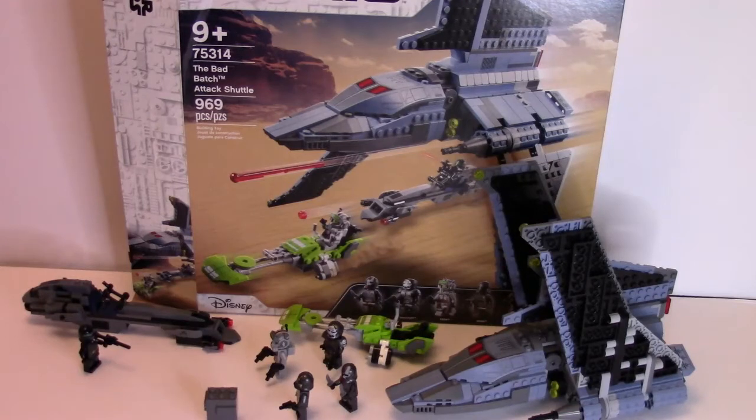Though pretty much the scenario in this takes place entirely during the Bad Batch show. So without further ado, let's get into this, starting with the box.